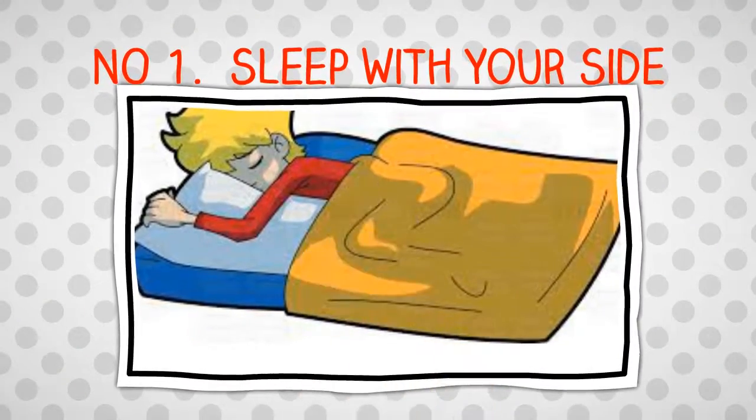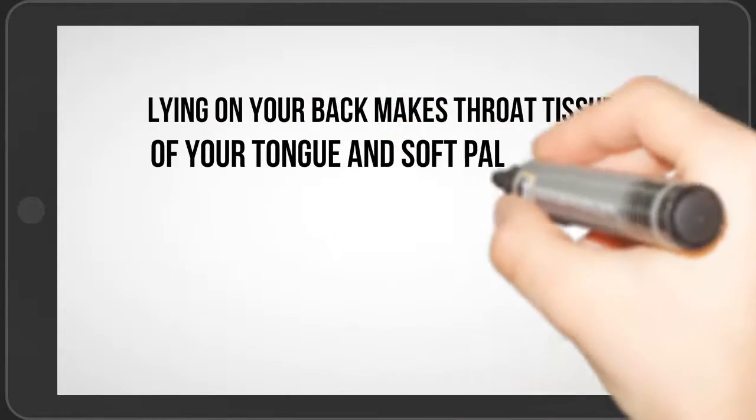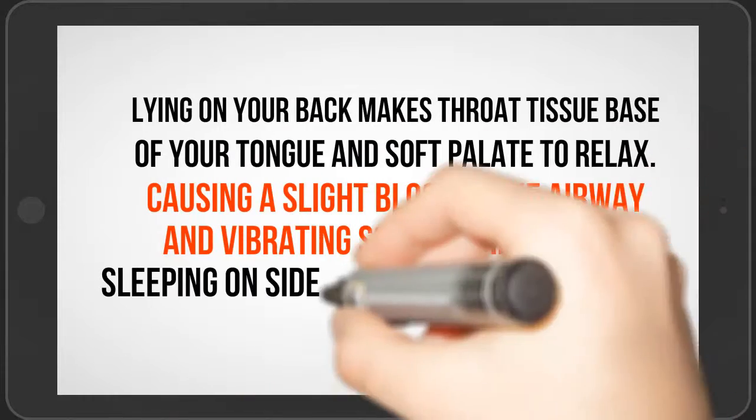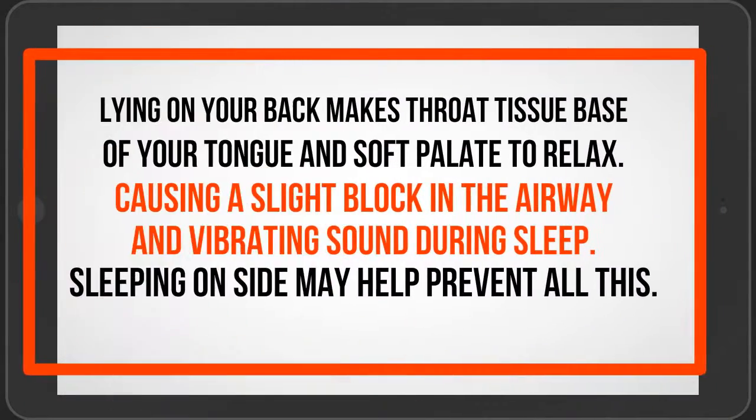Number 1: Sleep on your side. Lying on your back makes the throat tissue, base of your tongue, and soft palate relax, causing a slight block in the airway and vibrating sounds during sleep. Sleeping on your side may help prevent this.